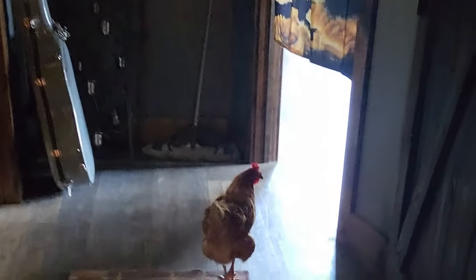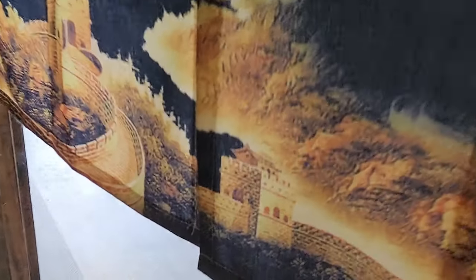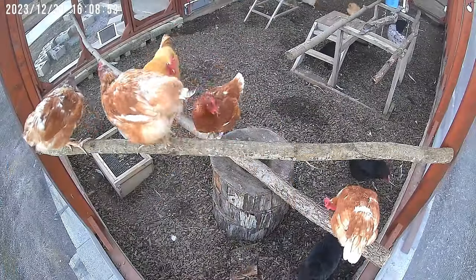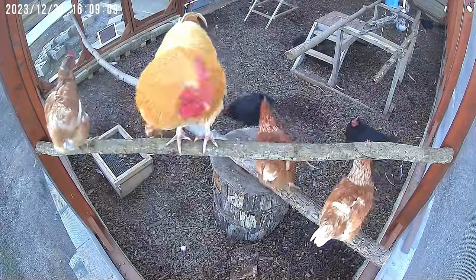I was really still baffled by the whole situation, but really glad we did not have to do surgery because I was convinced that was going to be the only outcome. I let her back out with the flock the next day — kept her in for one more day — and it was as if nothing happened.